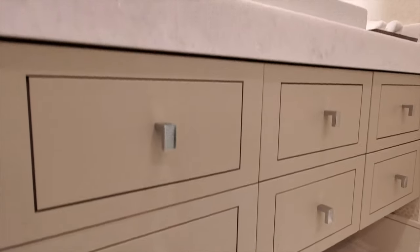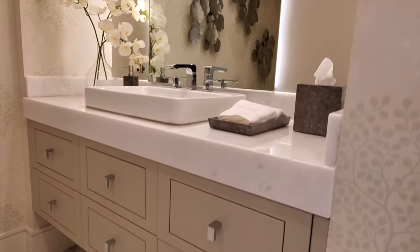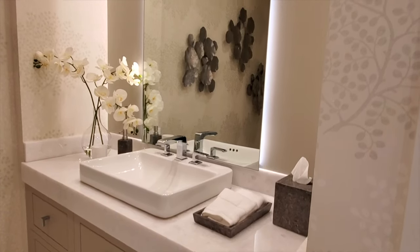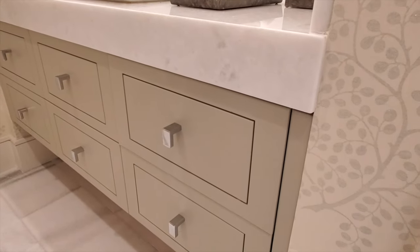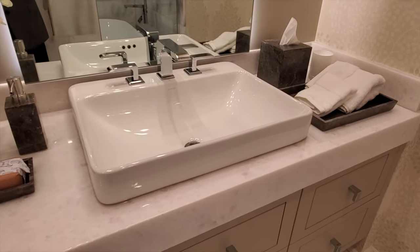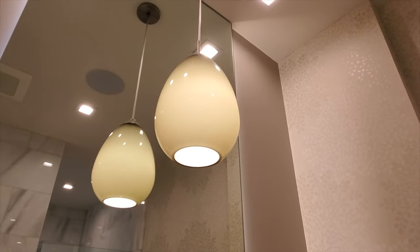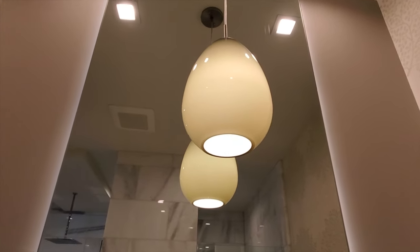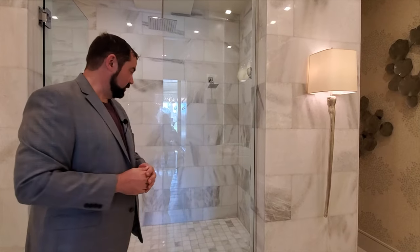Walking into the primary bathroom, there's beautiful tile flooring. On either side are sink sections with storage, soft-close drawers, attractive countertops, and sinks floating above the countertop. The mirror goes all the way up to the ceiling with a beautiful light fixture and LED lighting behind the mirror. There's really nice wallpaper on the side as well.